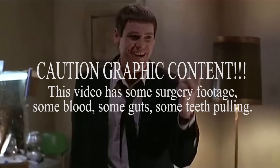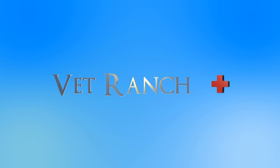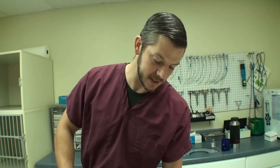We've got no food, we've got no jobs, our pet's heads are falling off! Welcome to Vet Ranch, I'm Dr. Matt and this little scared puppy is Peaches.